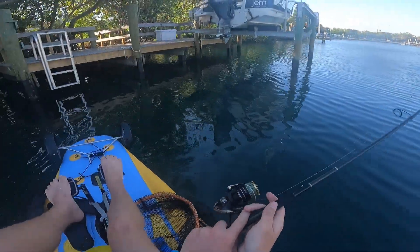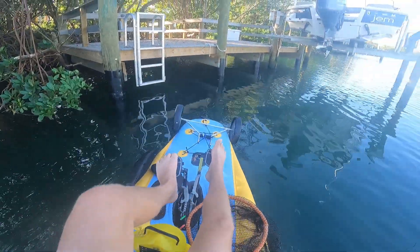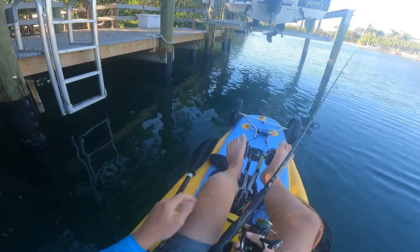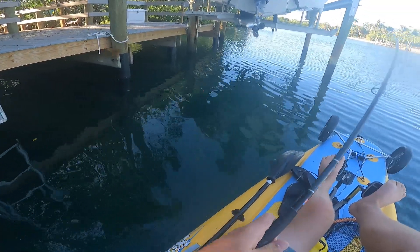I don't know what happened to my good J-hooks, so I'm going to have to hook it with the circle hook — don't ask me how. Got him with it!